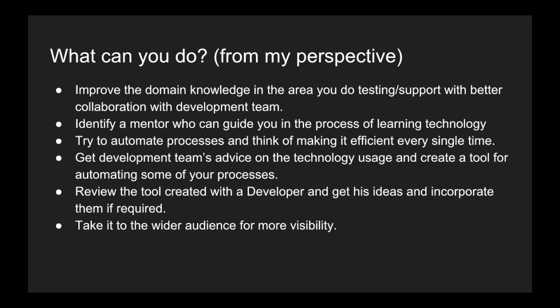Once you've built something and have better visibility, you can approach your manager or a peer in the development team and ask for a move from the testing or support role to the development role. People do consider it, because if you have good domain knowledge and decent coding skills, they often prefer you over bringing in a new person — since you already understand the product and can learn technologies on your own.